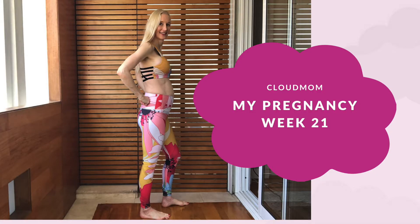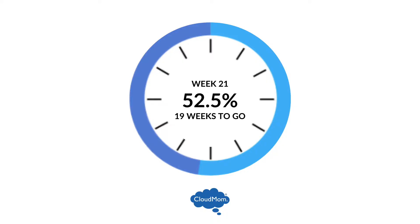Hi everybody, I'm Melissa and welcome back to CloudMom. Week 21 of your pregnancy — of my pregnancy — let's talk about some of the things that are going on during week 21.